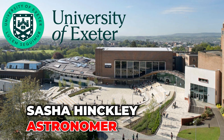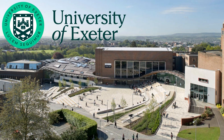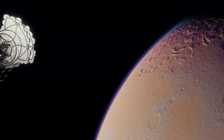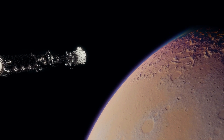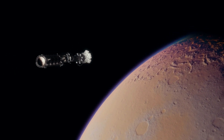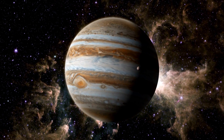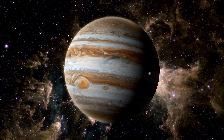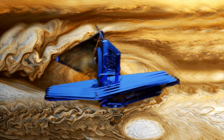According to Sasha Hinckley, an astronomer at the University of Exeter in the United Kingdom and leader of these observations, this moment is not only transformative for the Webb Telescope, but also for astronomy in general. What makes this exoplanet special is its size, approximately 12 times that of Jupiter, and the great distance separating it from its host star. However, these features made it more feasible to capture a direct image using the Webb Telescope.